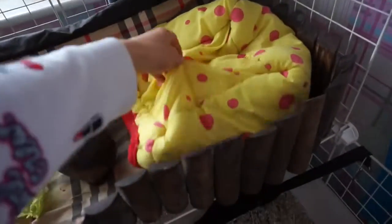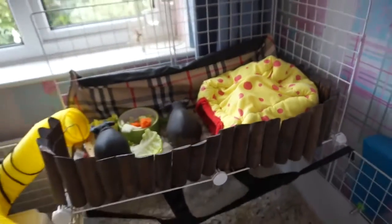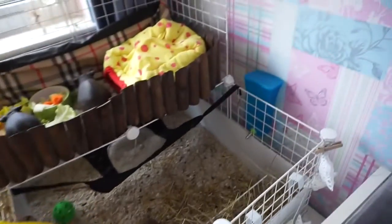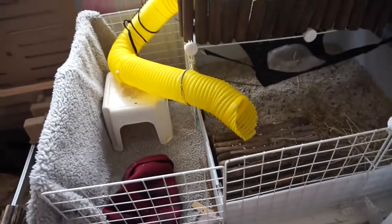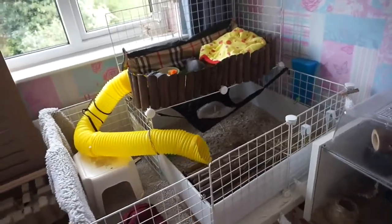They have a few fleecy items like this snuggly thing, and then a stool which basically holds up the tunnel. Another fleecy house here which they absolutely love — this is their favourite. That's pretty much it and they have their bottle down there. I'll be showing you at the end how I'm going to get them up and down so they can have free range time.